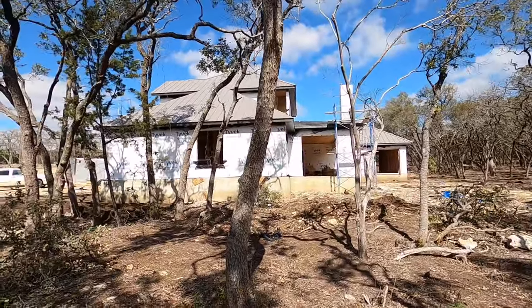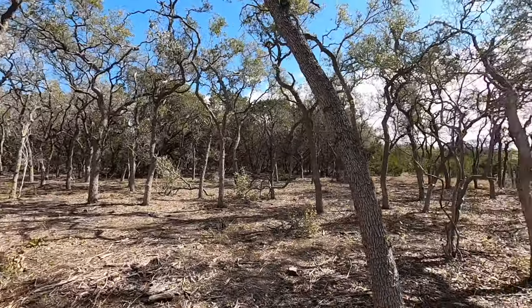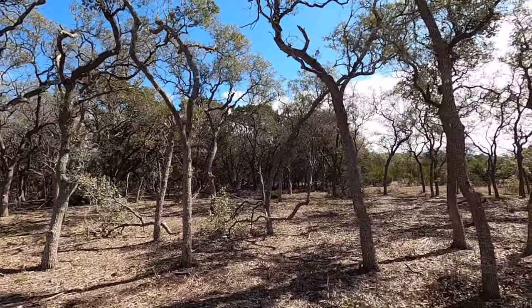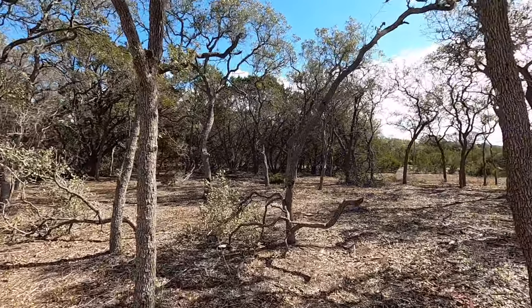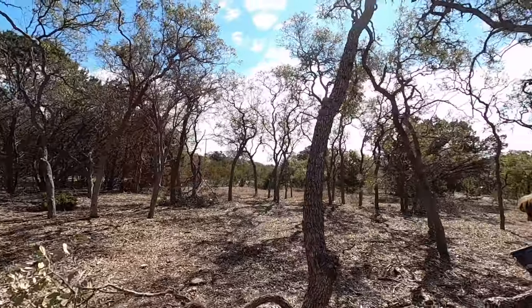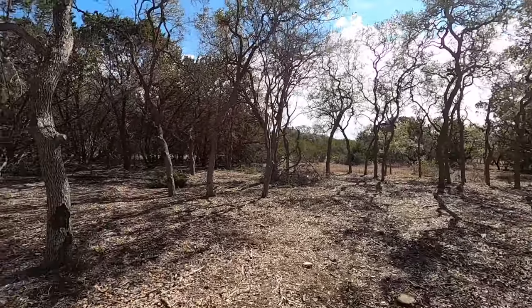You already got one neighbor working on their house there, but another neat thing about this location is nobody behind you. The developer is done in this community — there's not going to be a surprise new section behind you, so you're going to have complete privacy. This lot is in the back portion of Bell Oaks, so not a lot of traffic either.